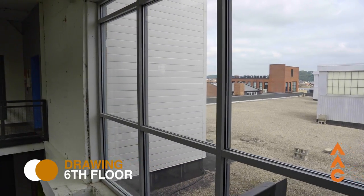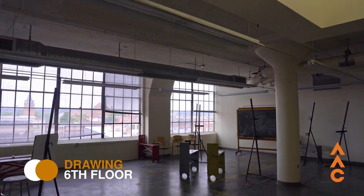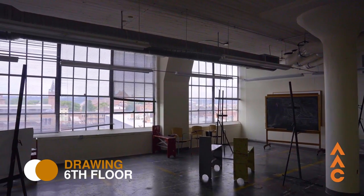The sixth floor is where you'll be taking all of your drawing classes. So whether you are a fine artist, digital artist, or even a creative writer, we'll have an opportunity for you to take some type of drawing class to really hone your skills.